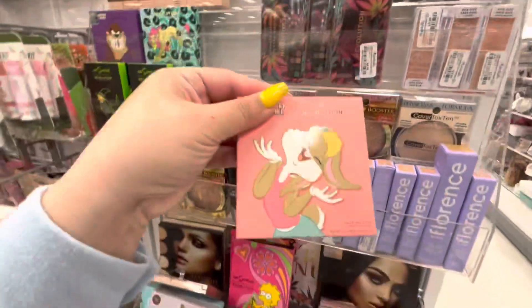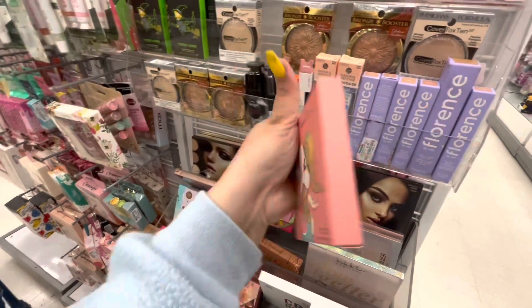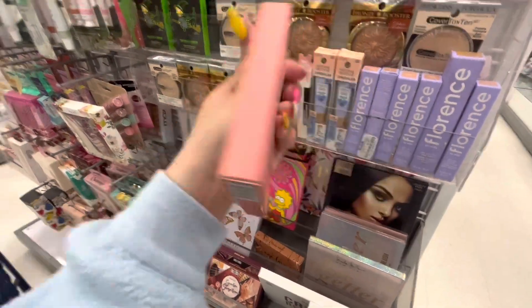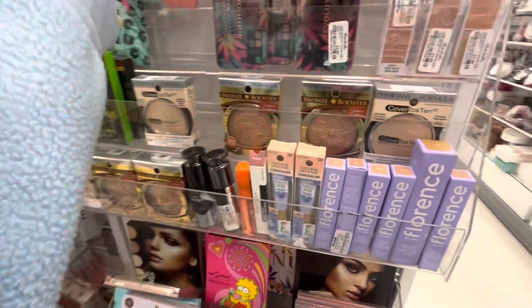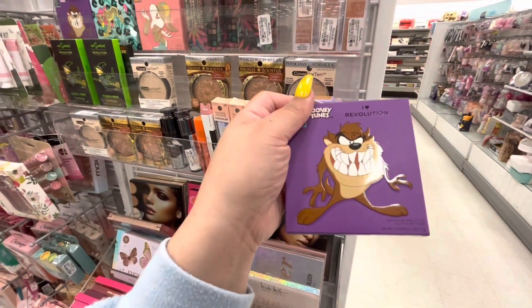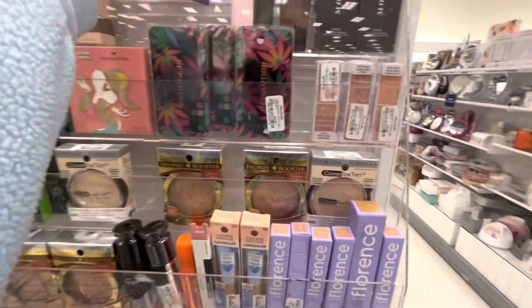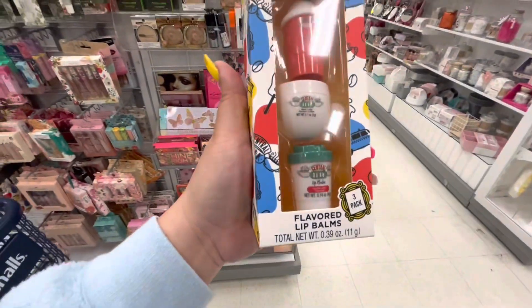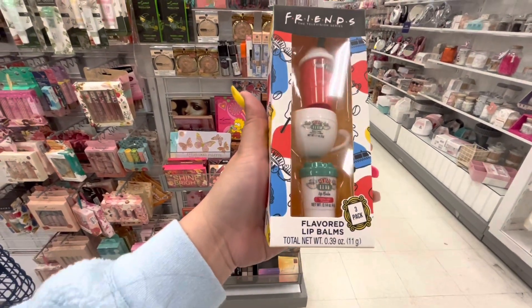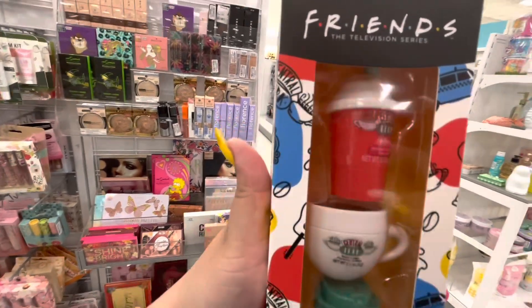They have Looney Tunes — there's this girl, I don't know her name, $4.99. Wait, what is this face palette? And then they have Taz — these are eyeshadows, $4.99. So adorable!